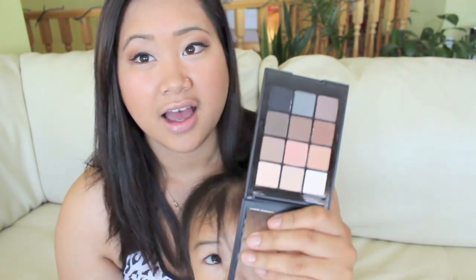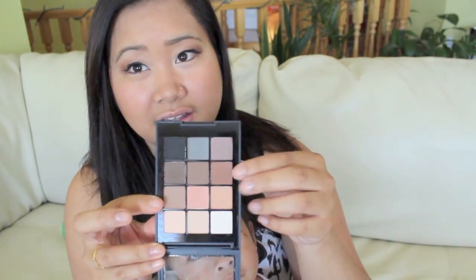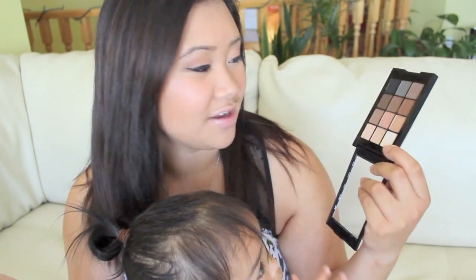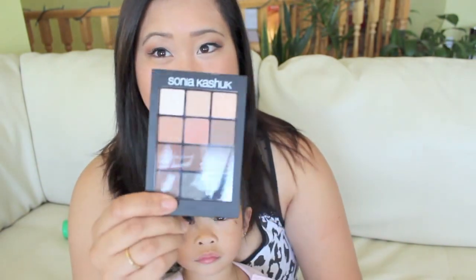My next product is the Sonia Kashuk Eye on Neutral palette. It has a bunch of matte colors and I love it. Today I'm using a crease color and a lighter lid color from this palette. You can use it any time of the year, but I love it for summer — especially the lighter colors, not so much the smoky or darker ones. I got this from Target.